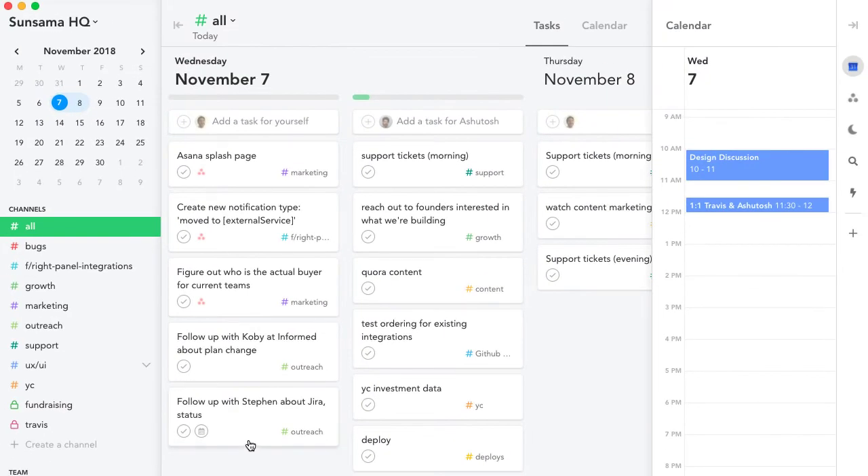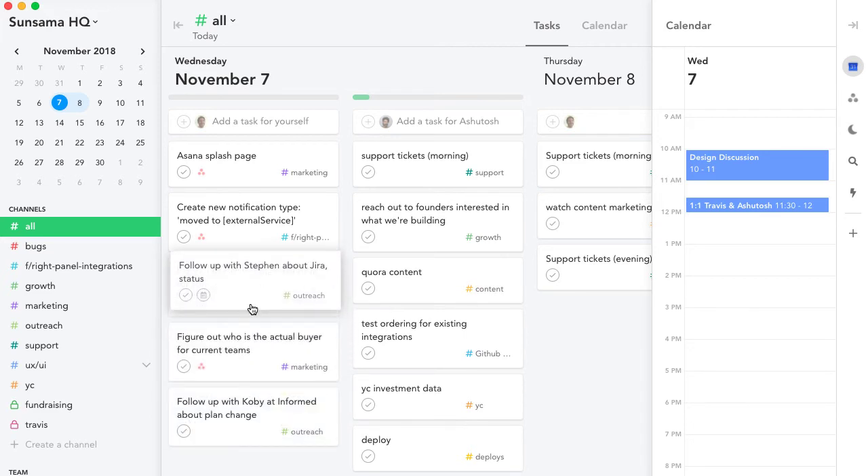Work doesn't have to feel overwhelming. In Sunsama, it's easy to set reasonable goals for yourself and stay focused throughout the day.